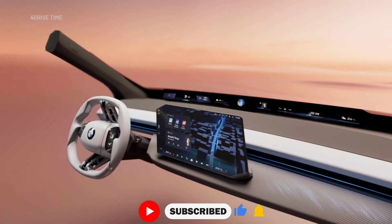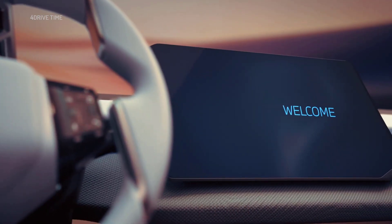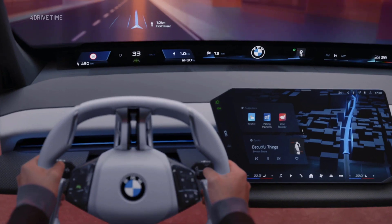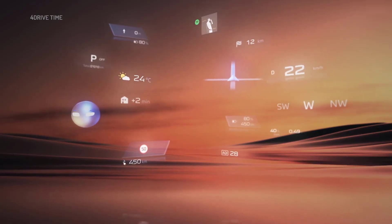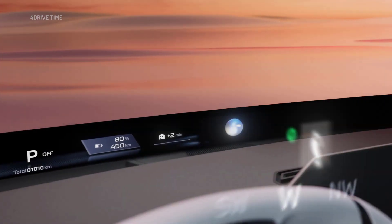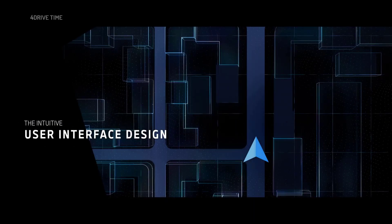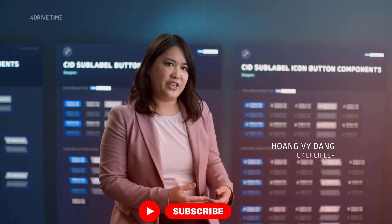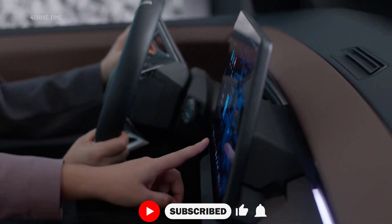With BMW Panoramic iDrive, we are redefining simplicity, personalization and driver focus. Because driving should always be about the driver. A key element is an intuitive user interface design, seamlessly integrated into both the BMW Panoramic Vision and the central display. Today, user interfaces focus on touch and speech interaction. Our goal is to make it more user-friendly than ever.